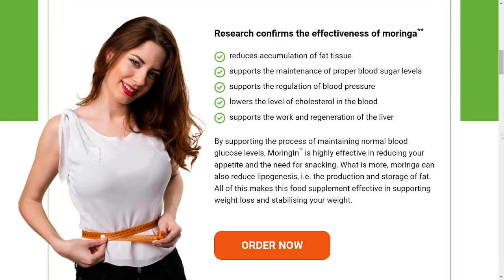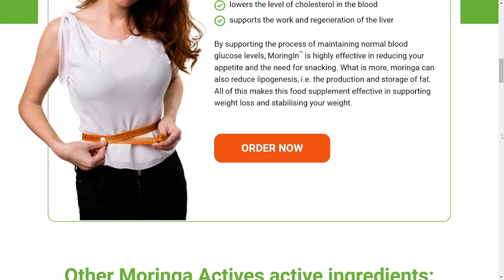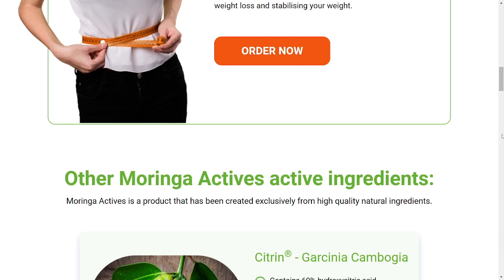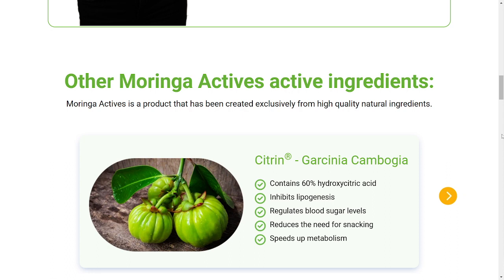That is why I'm saying you can only get the original Moringa Actives from the official website. That being said, this supplement works great because it is a pure and powerful 100% natural, non-GMO capsule that will help your body lose weight in a really healthy way. It will help you get rid of saturated fat, reduce your cravings for sweets, and speed up your body's metabolism — making it easier and faster for your body to burn calories without you having to work like crazy in the gym. Moringa Actives is a food supplement based on natural active ingredients that help maintain normal body weight.